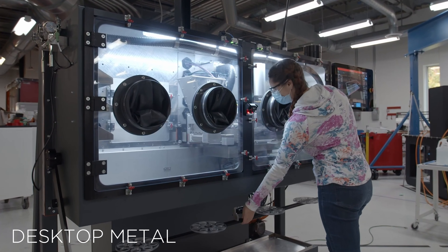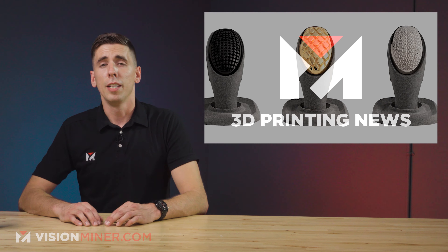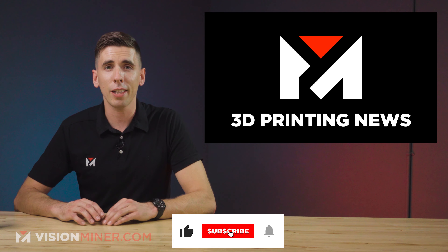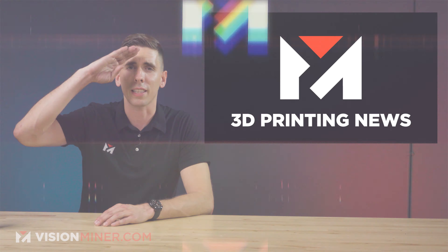Desktop Metal has always been one of the coolest printer manufacturers, and it's great to see them continuing to build upon their already impressive offerings. Make sure to hit that like button and subscribe so you don't miss the next episode — have a positive rest of your day. Thanks for watching and I'll see you on the next video.